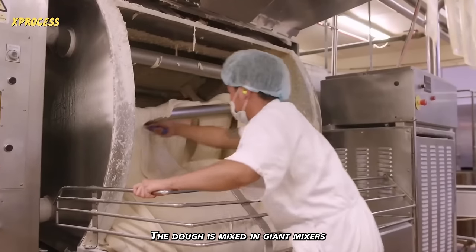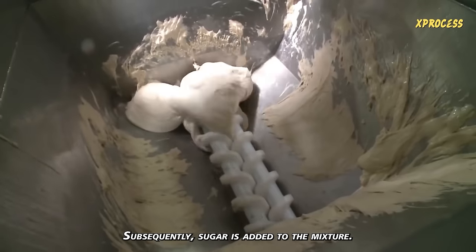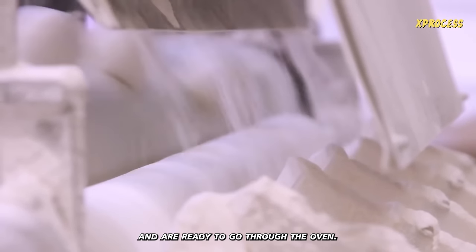The dough is mixed in giant mixers and allowed to ferment for a few hours. Subsequently, sugar is added to the mixture. A machine shapes the dough into small balls, which are placed in molds and are ready to go through the oven.